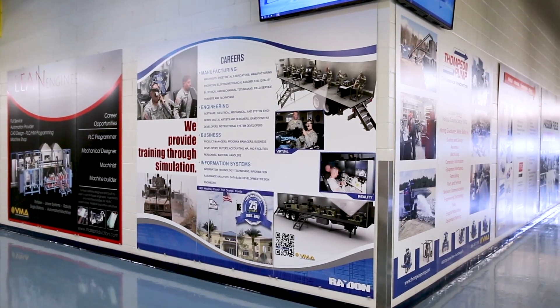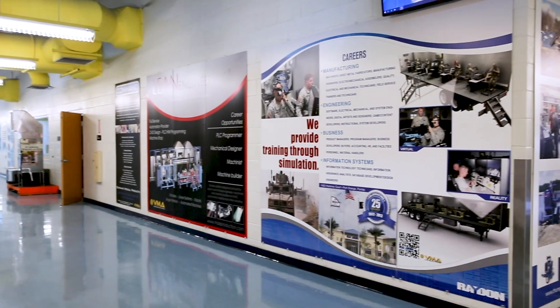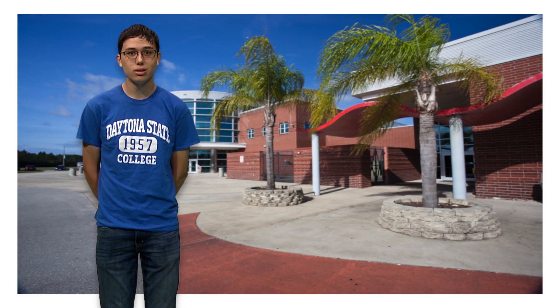In fact, throughout the facility, you'll find large posters representing all the local manufacturing and technology companies that partner with us, helping develop curriculum and programs that meet the needs of area business and industry.